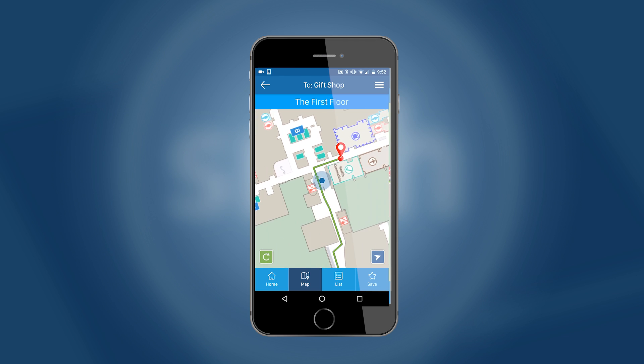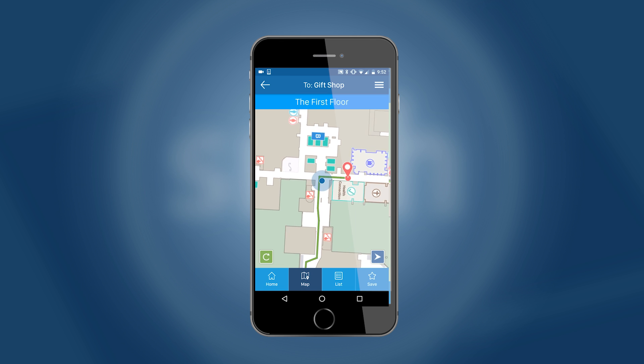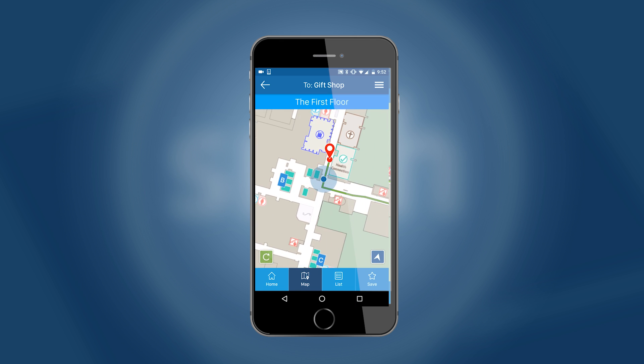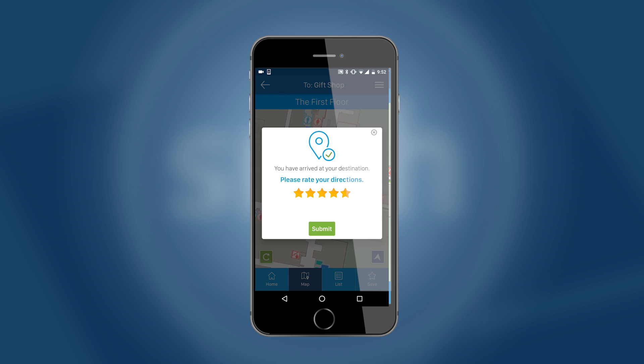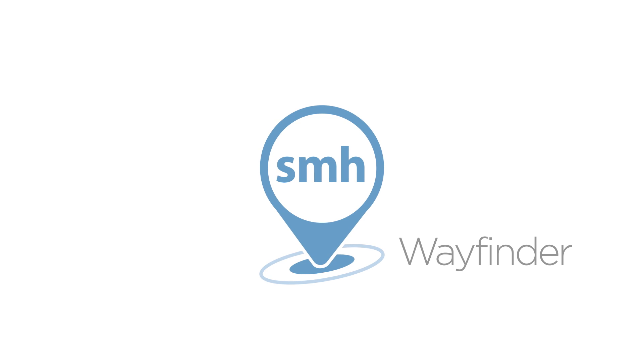The SMH Wayfinder app brings together innovative technology and patient experience enhancing features, allowing you to arrive at your indoor destination with ease. The SMH Wayfinder is a free download for both Apple and Android users. For more information, visit smh.com/SMHWayfinder.